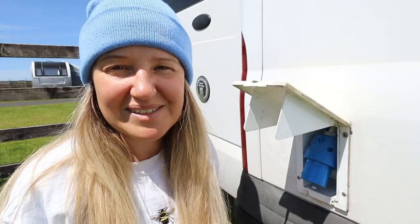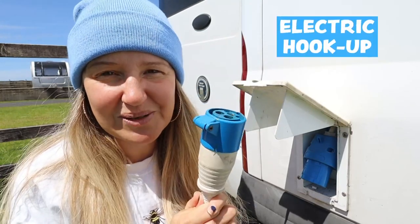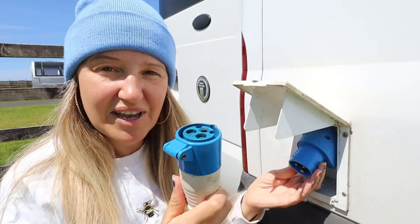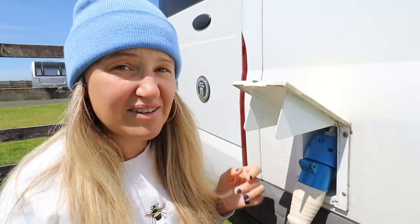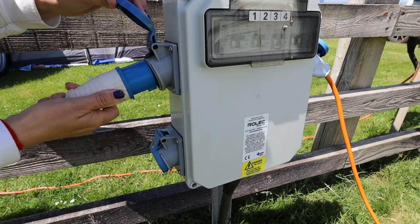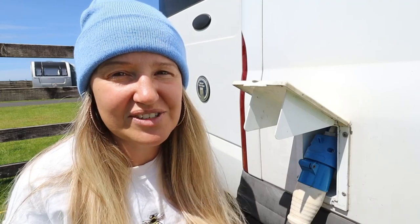One of the most awesome things about staying in a campsite is that you get an electric hookup, most of the time anyway. Sometimes you don't but this time we have. You just pop this in here — I've never done it before — pop that in there and pop the other side into the electric hookup and it's done. This lets me charge my laptop without using the solar panel, and use my hairdryer and hair straighteners, which I can't use without this.